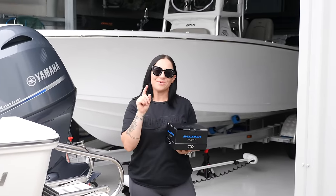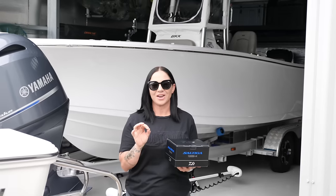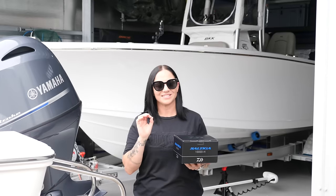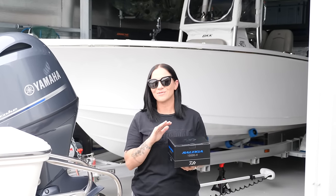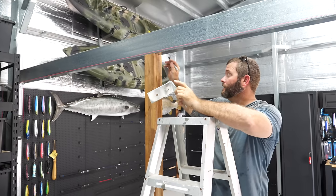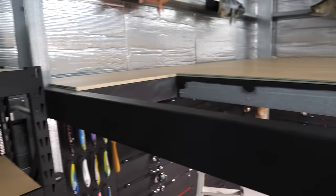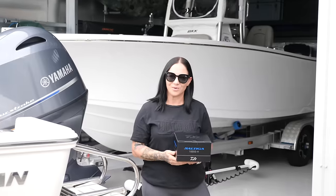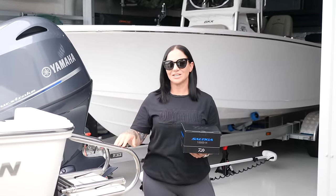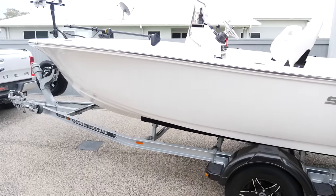Welcome back guys, I'm Marianne and behind the camera is my husband Will. For the last year and a half we've been on a bit of a mission to create a pretty epic tackle room man cave, and today we finally can say that we've completed it. We've done a previous episode when we first completed the mezzanine, but we asked for your opinions on what to do upstairs. Once we finish the tour inside, we're going to give you a sneak peek of our new 17-foot Islander.